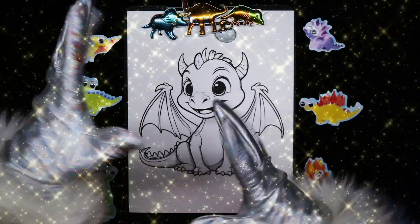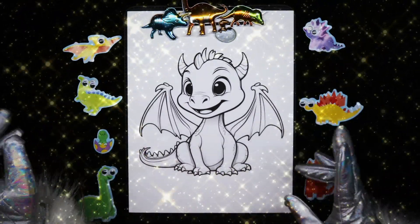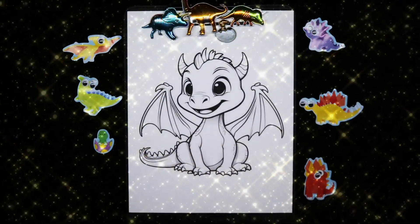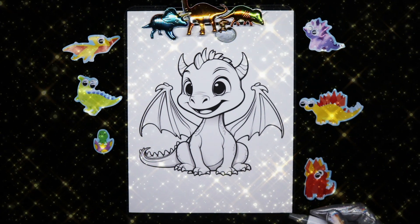Hello and welcome, my unicorn friends. Today we're gonna color this really cute smiling dragon. He's a baby dragon and he is going to be green.